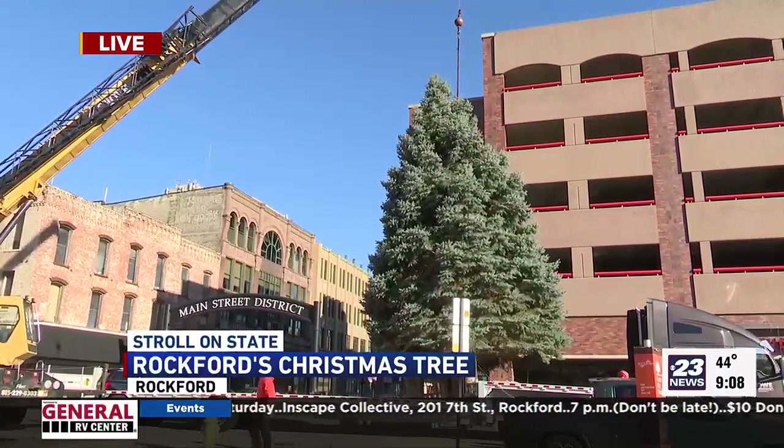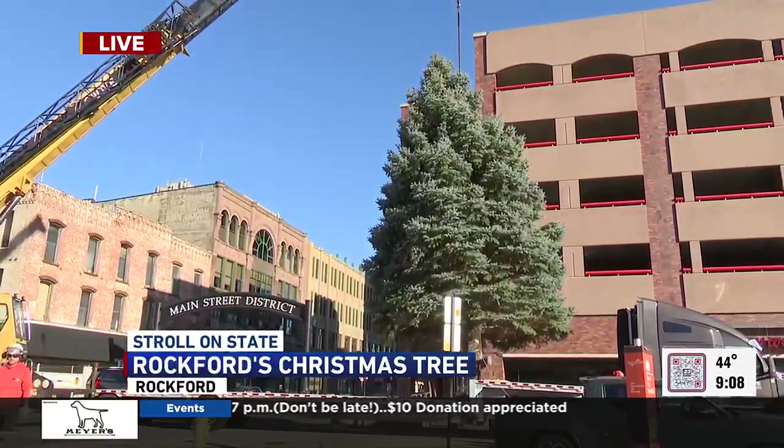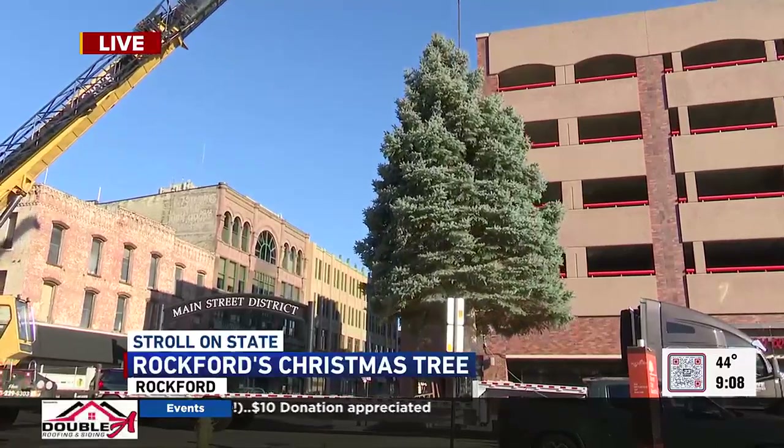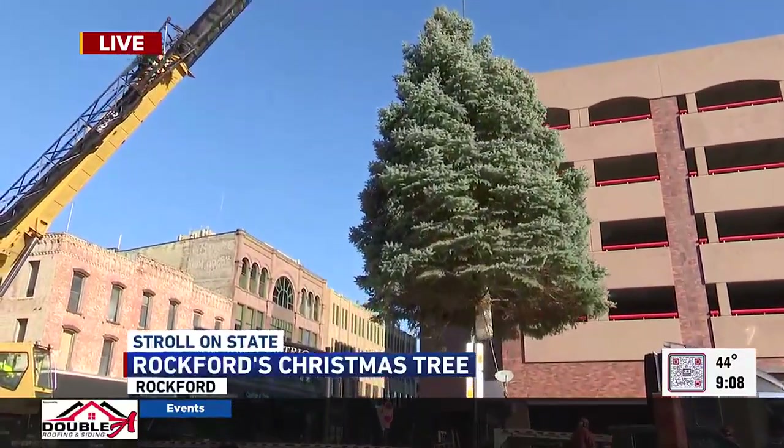And that's on the ground view of it. And it is now being hoisted basically across Elm Street. Oh my goodness. That's funny.